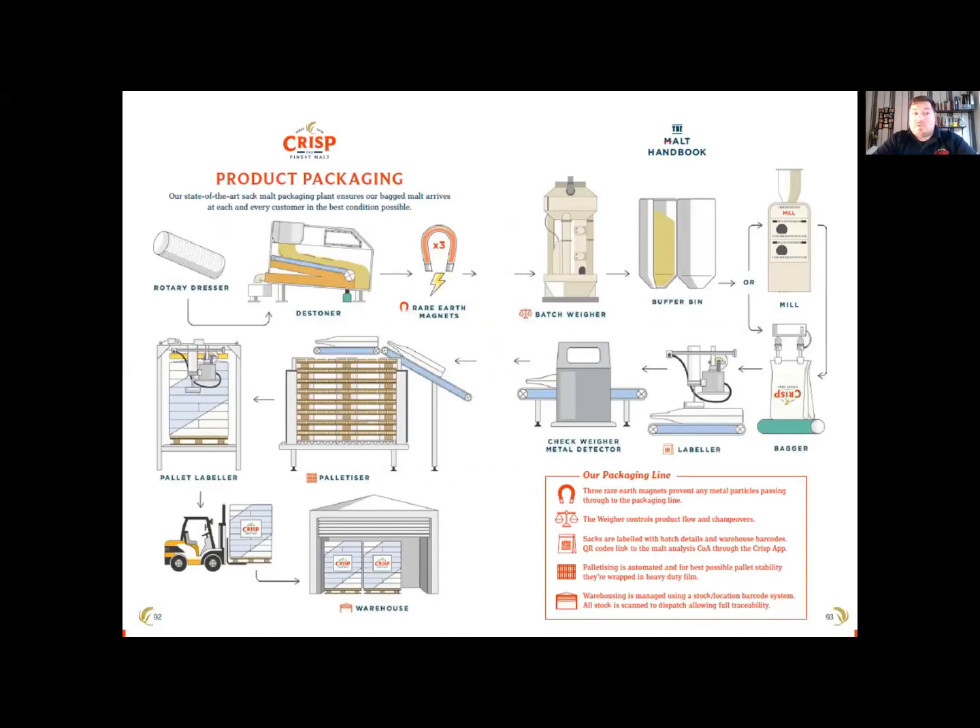This slide shows the process flow of a malt handling line. From the storage bin, the malt passes through several different processes before it can be milled, so we'll go into these in a little bit more detail.